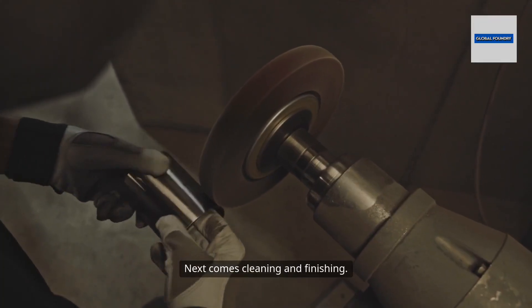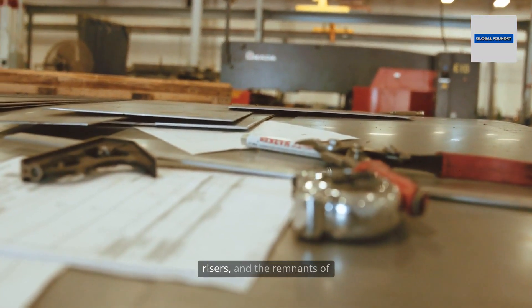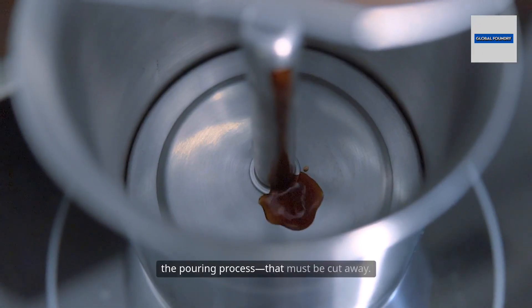Next comes cleaning and finishing. The raw casting is covered with excess material — gates, risers, and the remnants of the pouring process — that must be cut away.